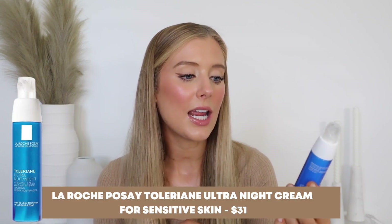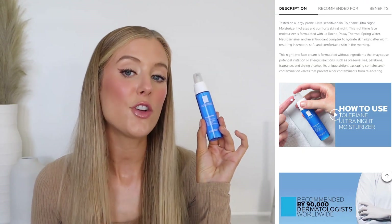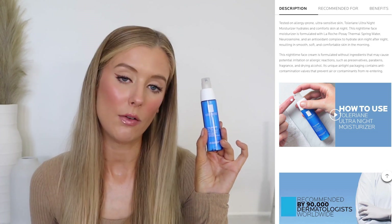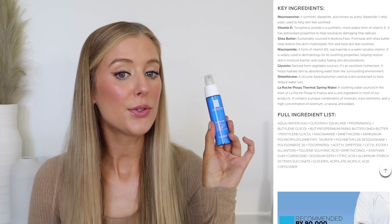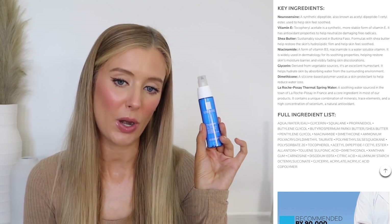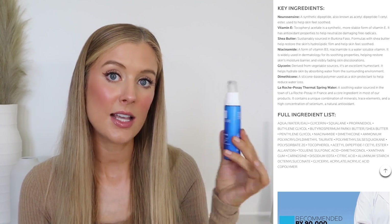Next up is a moisturizer from La Roche-Posay called the Toleriane Ultra Night Soothing Repair Moisturizer. It was created to hydrate and comfort the skin at night to make the skin smooth, soft, and comfortable in the morning. Standout ingredients include squalane, shea butter, niacinamide, vitamin E, neurosanine, allantoin, carnosine, and La Roche-Posay's thermal spring water — some really, really nice calming, protecting, and soothing ingredients.